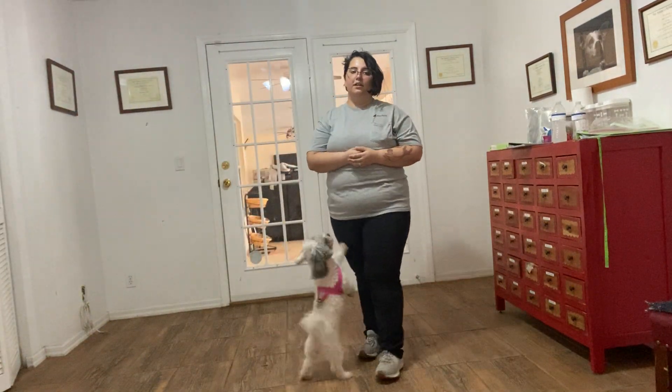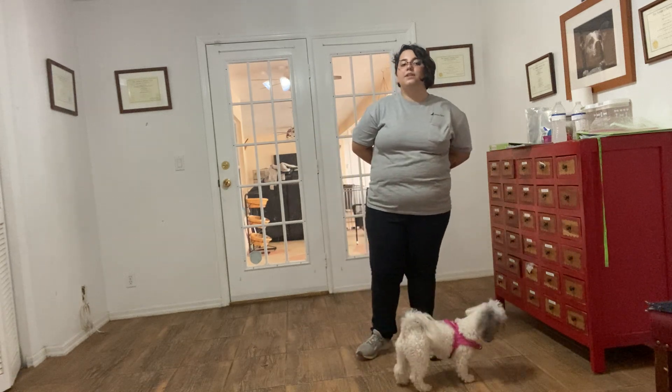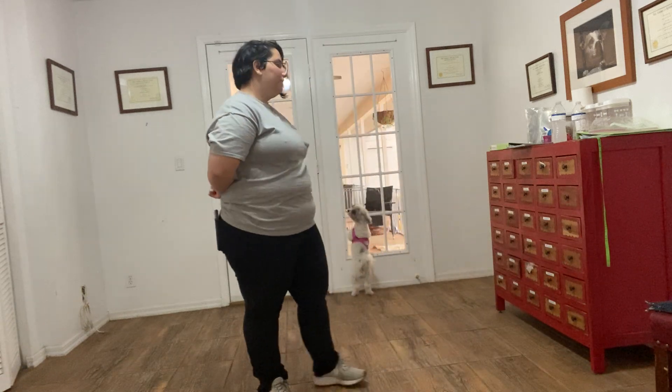Hello, my name is Caitlin with West Palm Dog and today I've got Daisy here. We're going to be working on just an evaluation. Today is Daisy's first day here and one of the things that we look for is whether she's taking food.